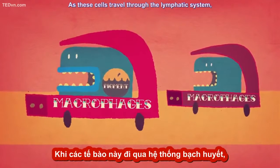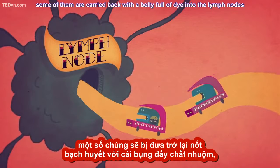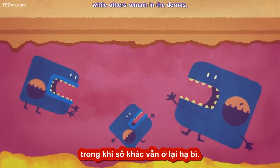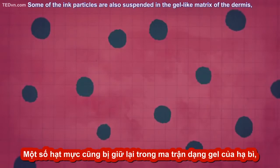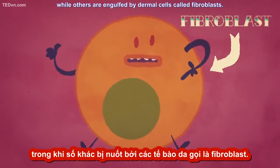As these cells travel through the lymphatic system, some of them are carried back with a belly full of dye into the lymph nodes, while others remain in the dermis. With no way to dispose of the pigment, the dyes inside them remain visible through the skin. Some of the ink particles are also suspended in the gel-like matrix of the dermis, while others are engulfed by dermal cells called fibroblasts.